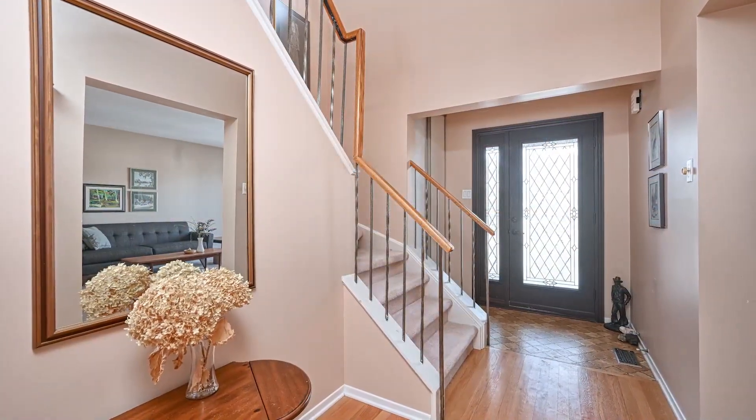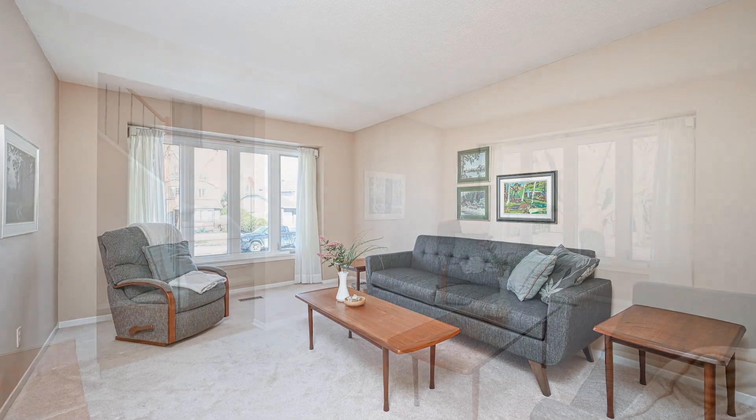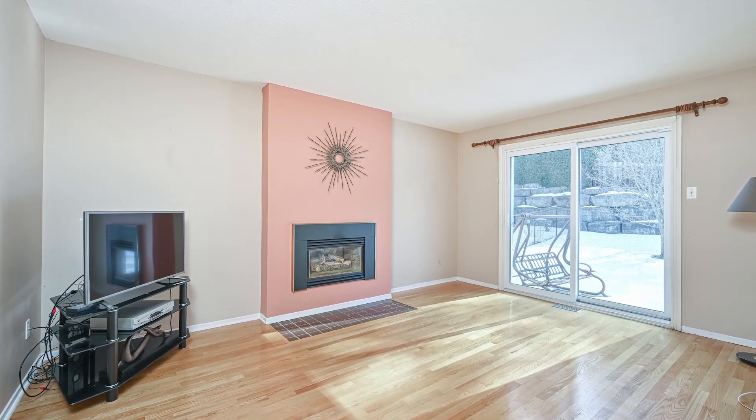The spacious living room, adorned with a large window, floods the space with natural light, creating a warm and inviting atmosphere. Adjacent to the living room is a main floor family room, complete with a cozy gas fireplace, perfect for unwinding after a long day.